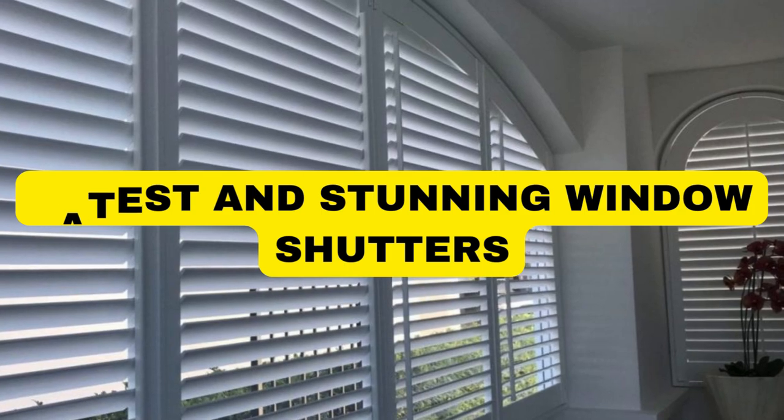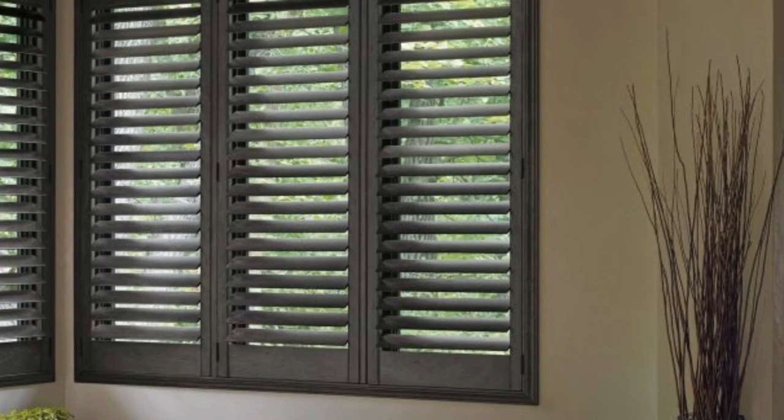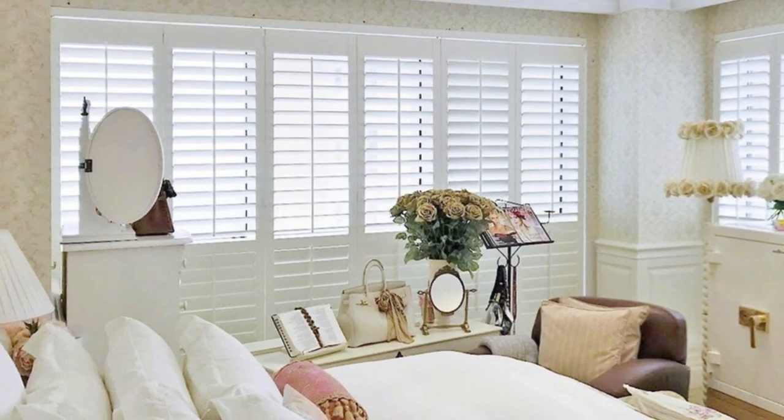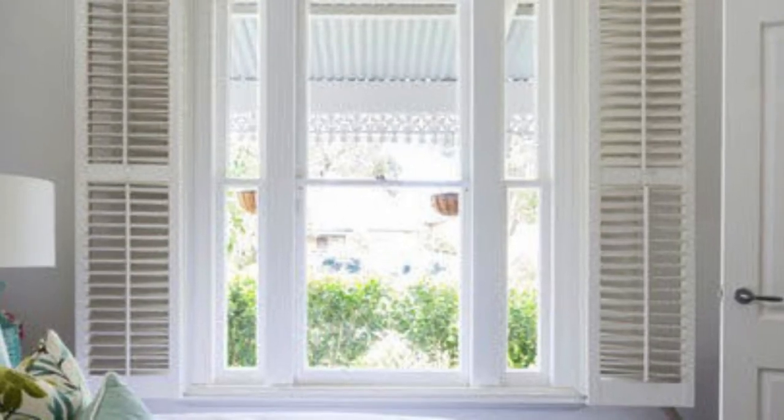Window shutters are not merely functional elements within a home — they are an embodiment of elegance, style, and practicality. These versatile window coverings have transcended their utilitarian origins, evolving into essential components of interior and exterior design.